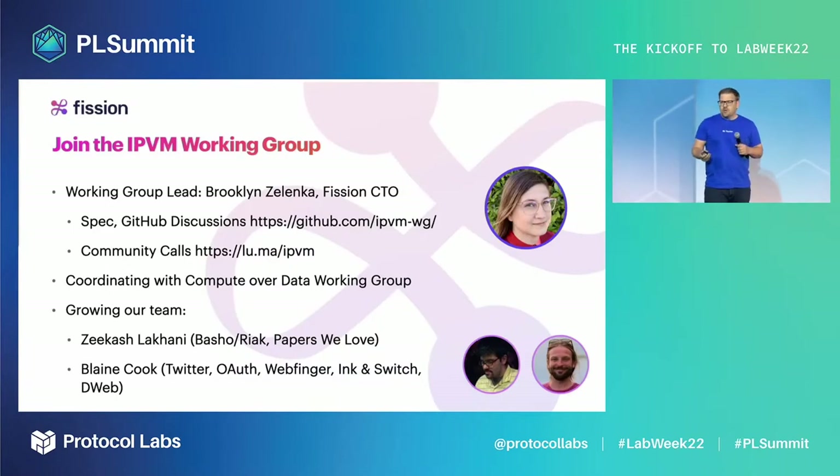We'd like you to join the IPFN Working Group. My co-founder and CTO of Fission, Brooklyn, leads that process. We already have GitHub discussions live and regular community calls, and we're coordinating with the Compute Over Data Working Group.